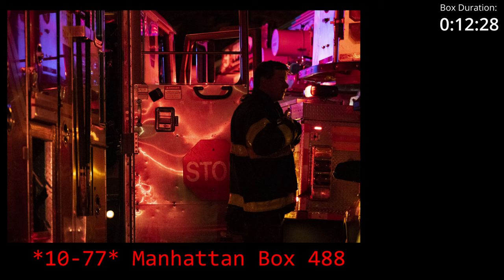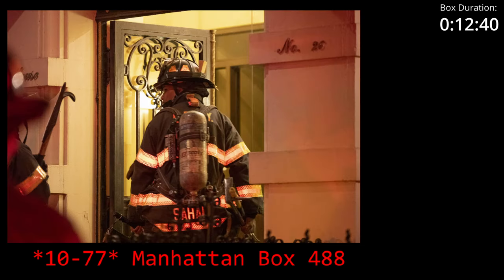Man calling Engine 2-1. Engine 2-1, you're designated the CFRD engine. Engine 2-1, 10-4. Man calling Battalion 4. Battalion 4, you're designated the safety officer. 9-4 safety, 10-4.